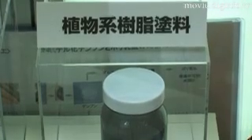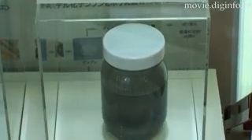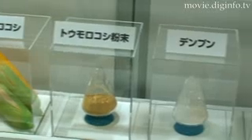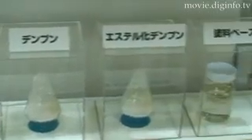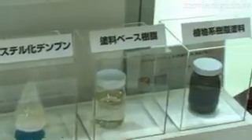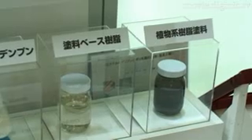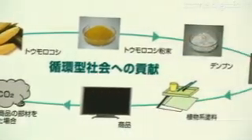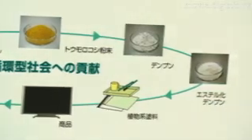This new plant-based paint uses cornstarch as its main raw material and can dry twice as fast as previous plant-based paints. It is made from a combination of a base compound and a solvent, rather than the base compound and hardening agent combination used by previous plant-based paints. Because of the volatilization of the solvent, the new paint hardens quickly and drying time can be shortened.